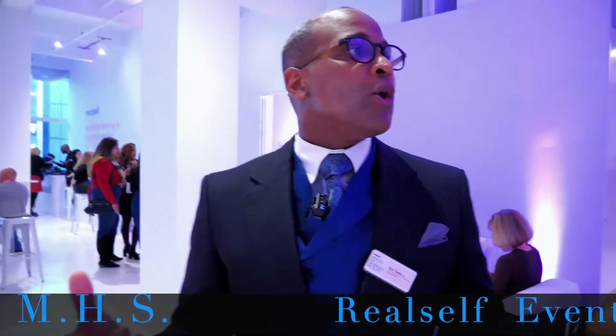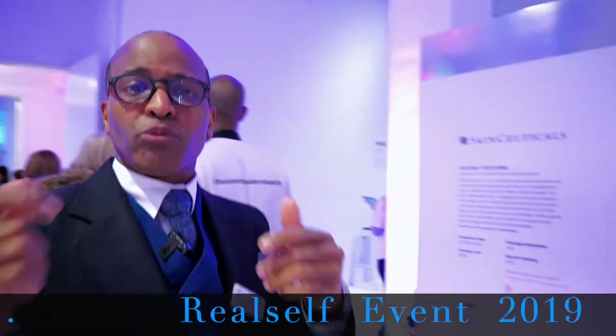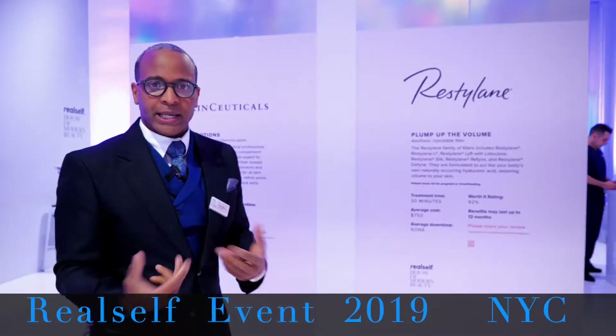Welcome to RealSelf. I was invited to do injections of toxin and filler. We've had about maybe over a hundred and something patients today, but I will give you a quick tour of the RealSelf event, which is really looking at all of the products that really matter within today's market.